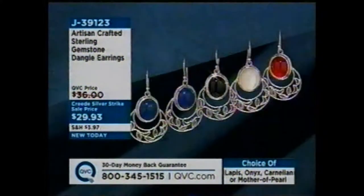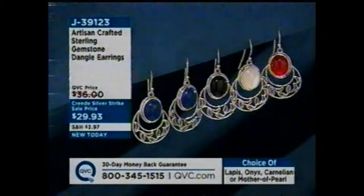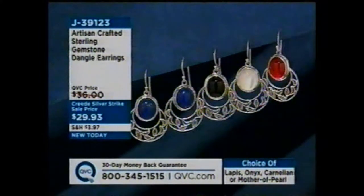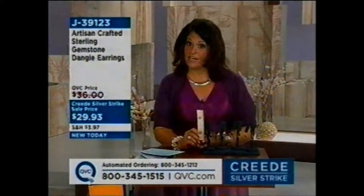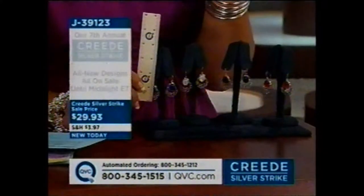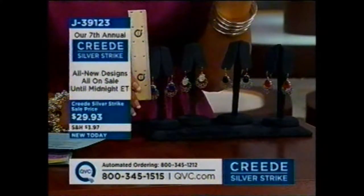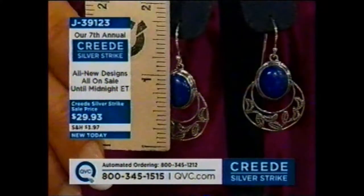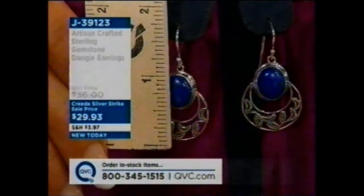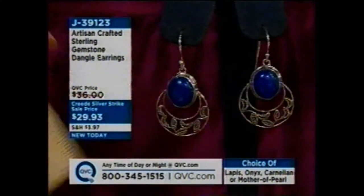Again, these are all sale prices, but they're all brand new. Let me measure these for you. It's a shepherd's hook — an elongated shepherd's hook — and again, artisan crafted, so these are hand done, hand assembled, really an age-old art. One and a half inches in length, beautiful. From side to side, three-quarters of an inch.